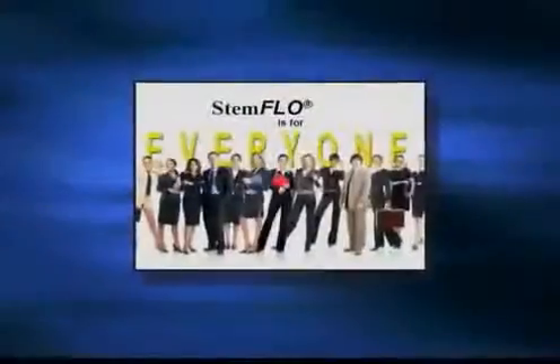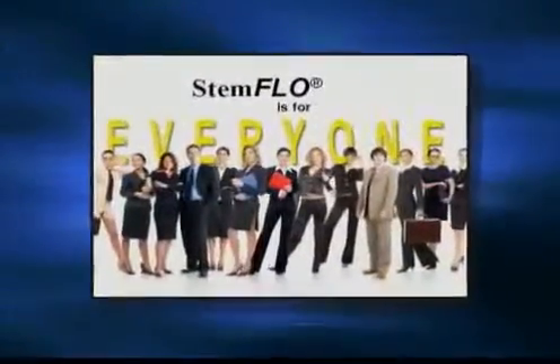So who should take Stem Flow? If they're already taking Stem Enhance, you definitely want to let them know about Stem Flow because everybody needs good antioxidant support. If you don't get antioxidant support, good proteolytic enzyme support, and good detoxification, you're just not going to work as well as you can. You want anyone that wants optimum health — it's for everyone.